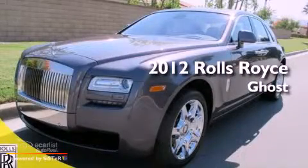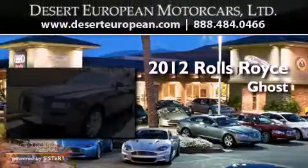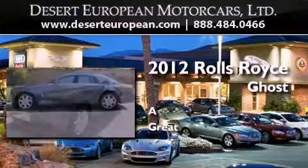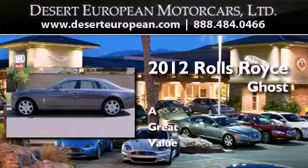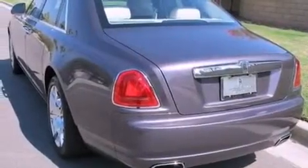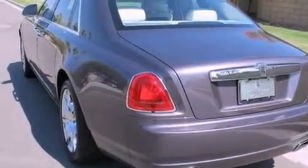This is a brand new 2012 Rolls-Royce Ghost. Its top features include a navigation system, a sunroof, and a low tire pressure indicator.